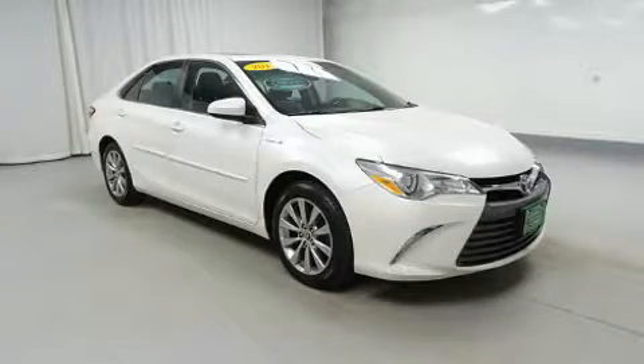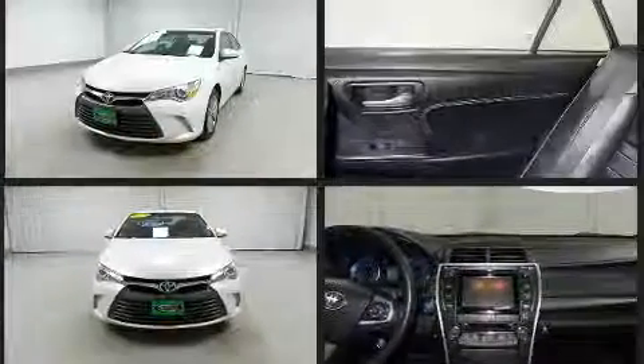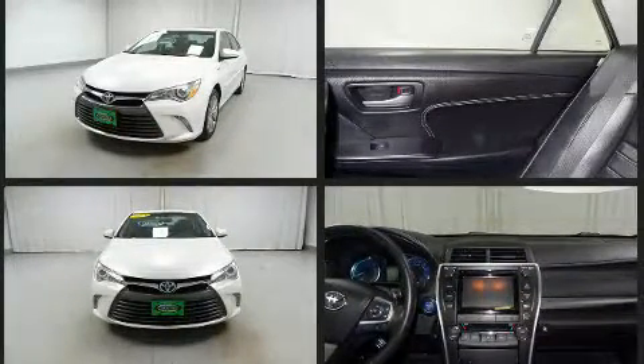You're going to love the 2013 Chevrolet Malibu. This four-door, five-passenger sedan still has fewer than 60,000 miles. It features an automatic transmission, front-wheel drive, and a 2.5-liter four-cylinder engine.